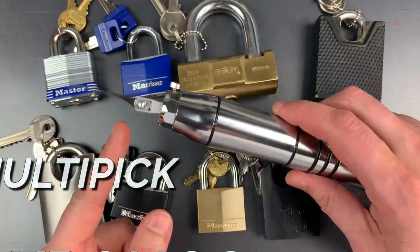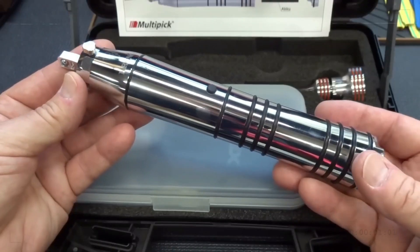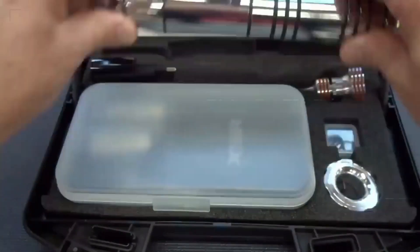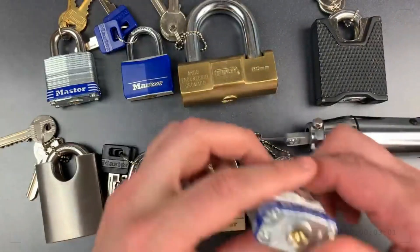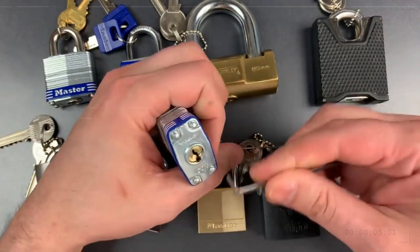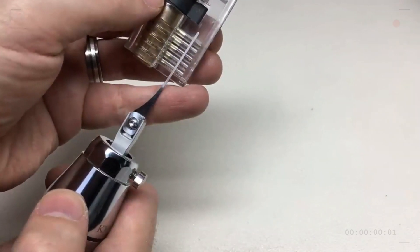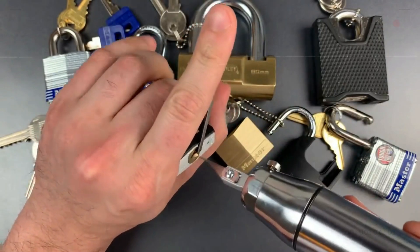The MultiPick Kronos is a cutting-edge lock-picking instrument that provides precision as well as variety for lock enthusiasts and locksmiths alike. Its ergonomic design and high-quality materials make it possible to effortlessly manipulate a wide variety of lock types. By using the MultiPick Kronos, you may open doors to previously inaccessible opportunities and become an expert lock picker.